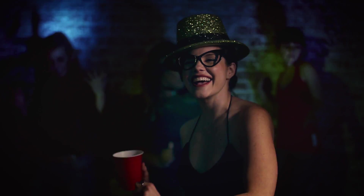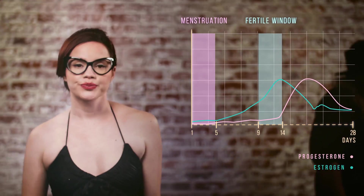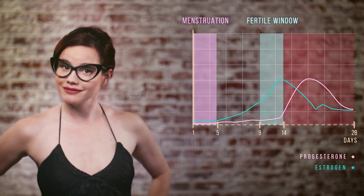Your fertile window lasts six days! Party's over right after you ovulate. After ovulation, progesterone increases, causing your temperature to rise. If you're not pregnant, progesterone eventually decreases and your period starts again.